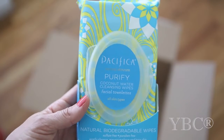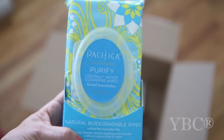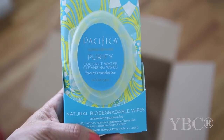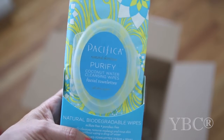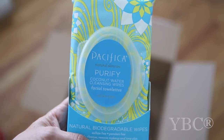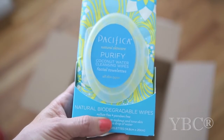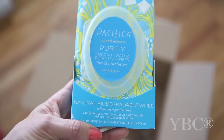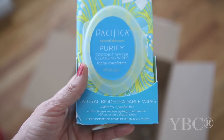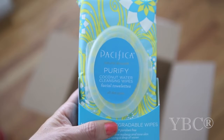I was running low on makeup remover so I picked up these from Pacifica, a natural cosmetics brand I discovered last year. I've used their eyeliner and eyeshadow but haven't tried their makeup wipes. These are coconut water cleansing wipes — natural, biodegradable, sulfate free and paraben free. They supposedly easily cleanse, remove makeup, and tone skin without a drop of water. I'll let you guys know what I think after I've given them a try for about a week.